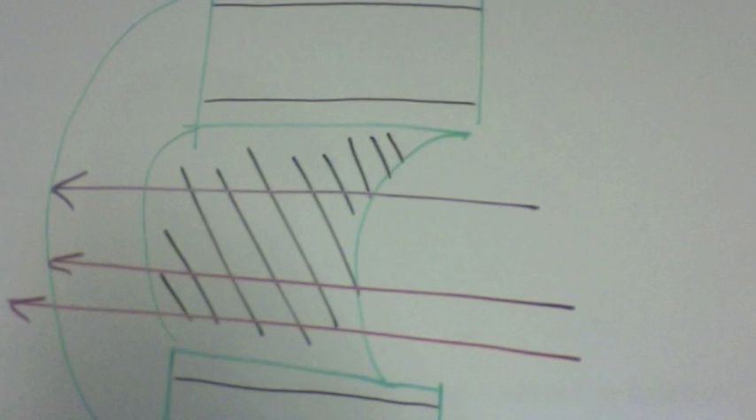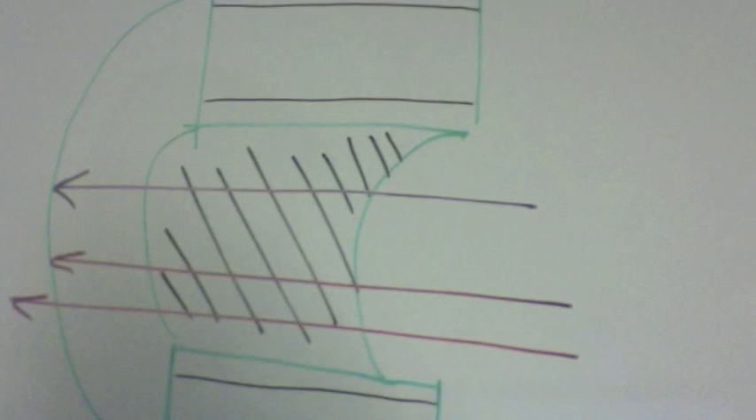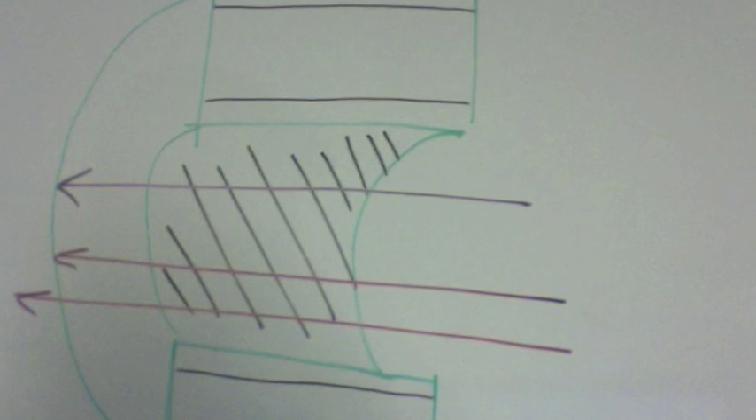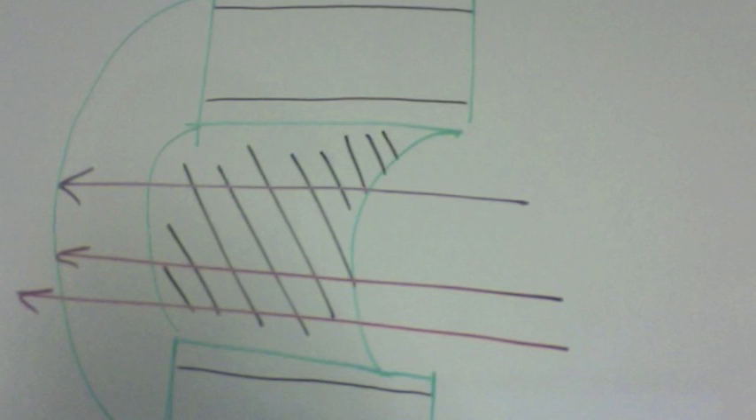First, we will talk about atherosclerosis. As you can see in the picture, we can see a healthy artery. The green is the arterial wall and the red is the blood flow through the artery. It's clear that there are no blockages or residues on the arterial wall.